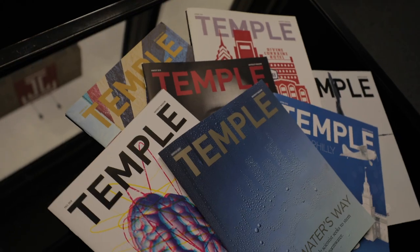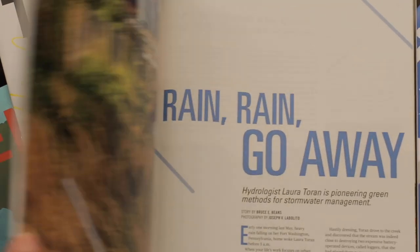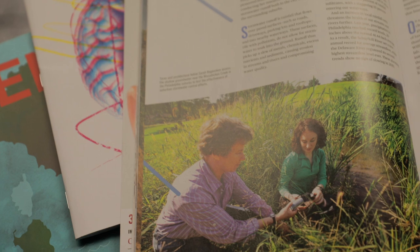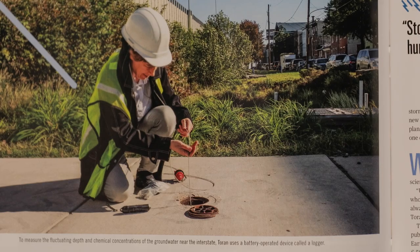The cover was illustrating one of the feature articles on research in this issue of the magazine — about one of the professors in the geology department who's working with the city on how they're dealing with wastewater and how they're not having it go into the waterways.